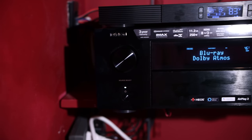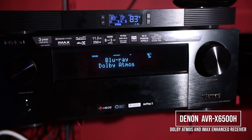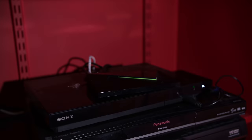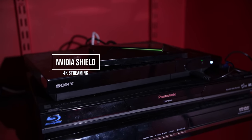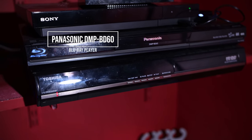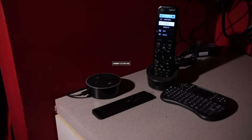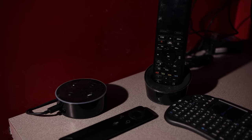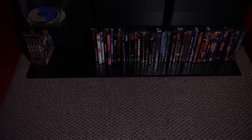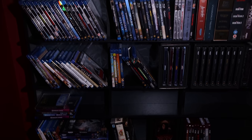In the alcove to the theater room, we've got all the equipment. Here we have the Denon 6500H that's powering the entire system. Above that, an AC Infinity fan. Over to the right, we've got the Nvidia Shield, a Sony 4K player, a Panasonic Blu-ray player, and an old school Toshiba HD DVD player. Controlling the home theater, we've got a Harmony Elite as well as the Harmony Hub and the Alexa Echo. Across from the equipment, we've got storage for all 4K, Blu-ray, and HD DVDs.